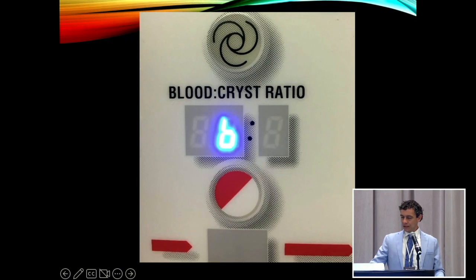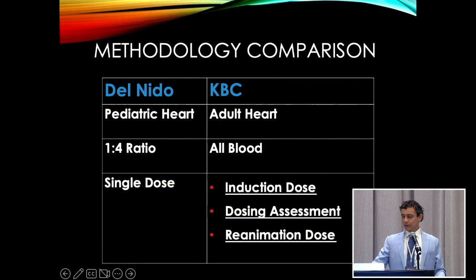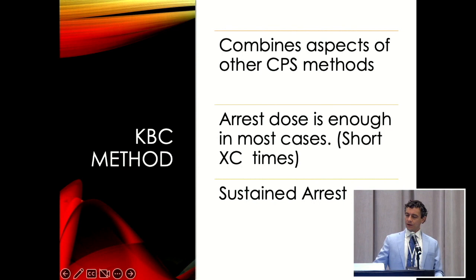Let's talk about the methodology and how we actually use it. Compared to Del Nido — one to four ratio, single dose — KBC is similar but also quite different. It's all blood. We use an induction dose, then a dosing assessment — which is probably the most important part of the protocol — and then finally a reanimation dose of warm blood at the end of the procedure. A rest dose is enough in most cases, especially with short cross-clamp times, and it provides a nice sustained arrest.